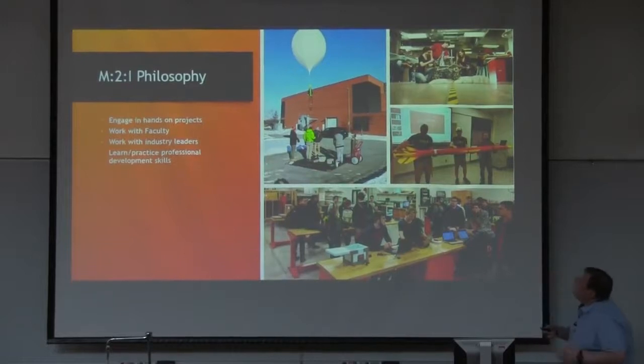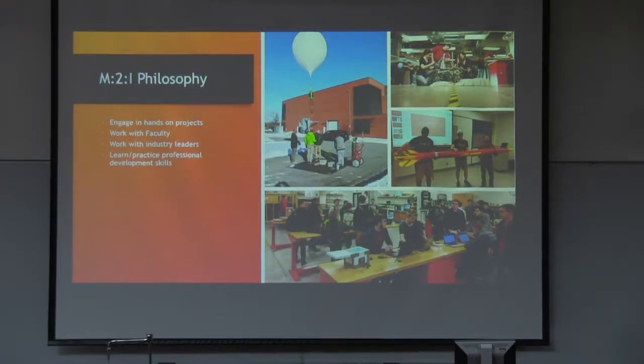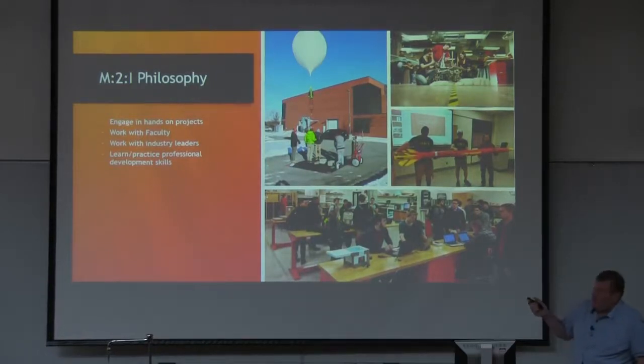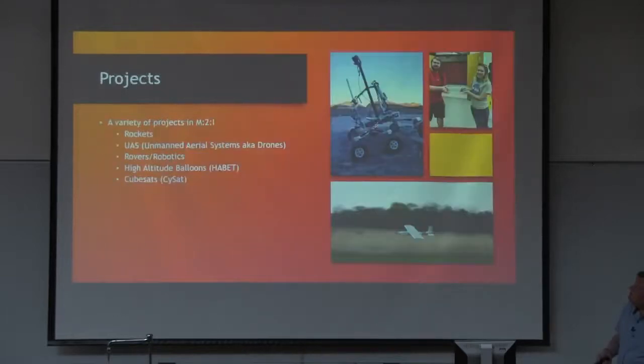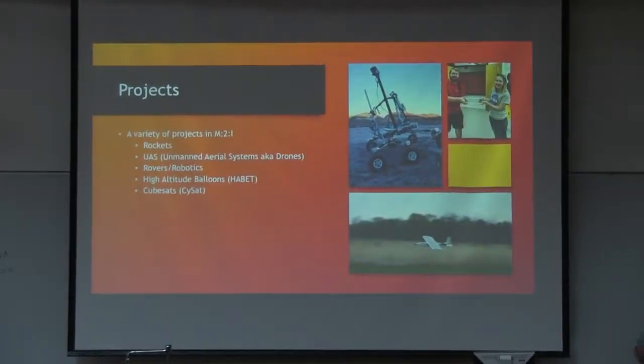We do a variety of different projects. You can see our Mars Rover, USLI — that's the NASA Student Launch Initiative — our lab space in Hau Hall, and of course our high altitude ballooning. We also do some UAS work: drones that students are actually building. This one was designed in collaboration with Power Films for a solar powered glider. And of course the high altitude ballooning and CubeSat stuff that we do.